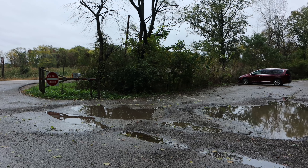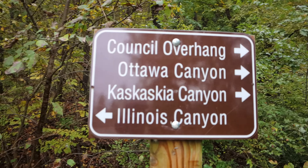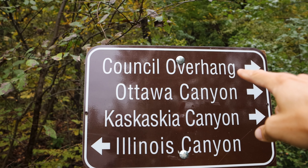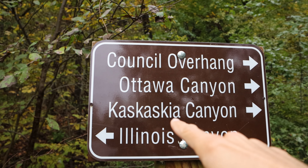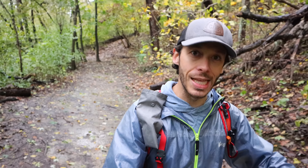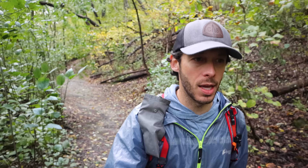I'm the only car at this next trailhead — that's great. This trail goes to three spots: Council Overhang, Ottawa Canyon, and Kaskaskia Canyon. Kaskaskia is a name applied to a wide variety of things in this part of the country — I think it was a Native American tribe originally, and there's at least a fort and one or two towns with that name. I've read it a lot but never heard it said aloud. I assume it's Kaskaskia — if not, let me know.